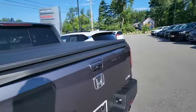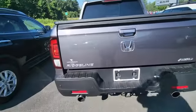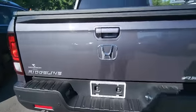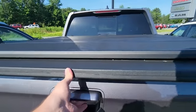The previous customer put a nice hard tonneau cover on this, and it has dual exhaust and a tow package. Rear backup camera as well.